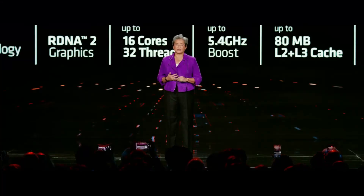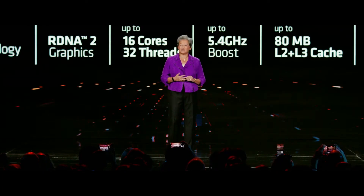CES 2023 has come and gone, and Nvidia, Intel, and AMD had their fair share of BS to present. AMD's presentation was filled with lies and amateur mistakes, and Nvidia's, as usual, had very few consumer-related announcements with more BS thrown into the mix. There are a couple of interesting things to take notice of though.